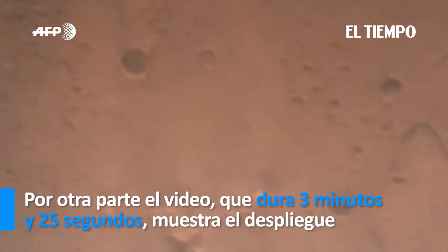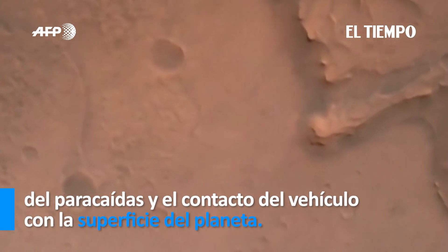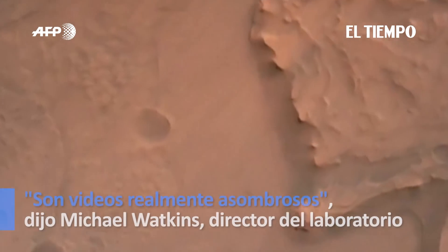Navfilter converge. Velocity solution 3.3 meters per second, altitude 7.4 kilometers. Now has radar lock on the ground. Current velocity is about 100 meters per second, 6.6 kilometers above the surface of Mars.